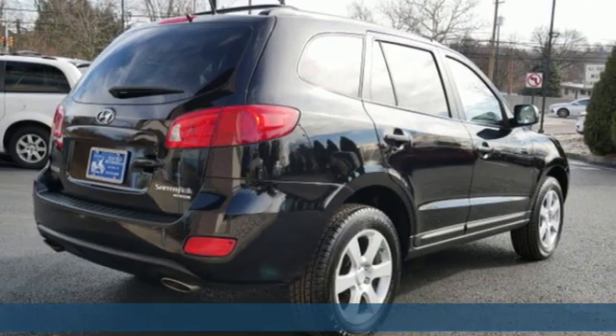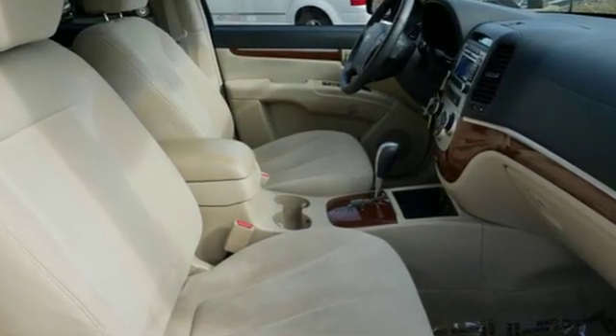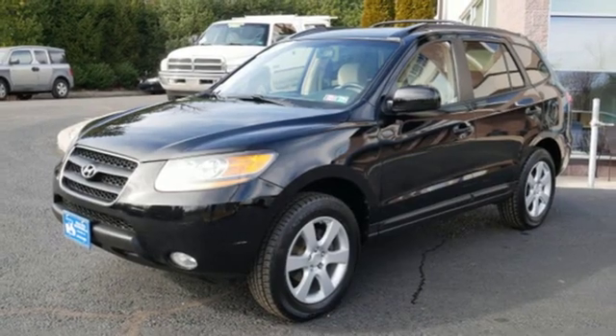A great vehicle is comprised of great features like these: external memory control, 4 12-volt power outlets, air conditioning, auto dimming rearview mirror, multifunction steering wheel, and leather steering wheel.